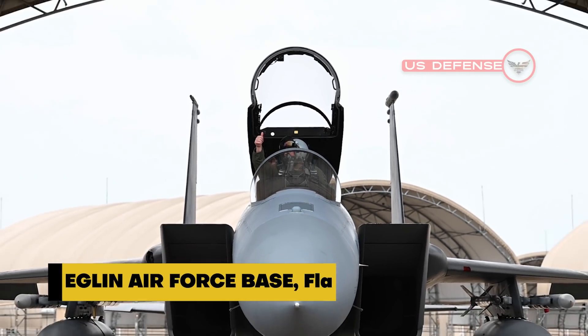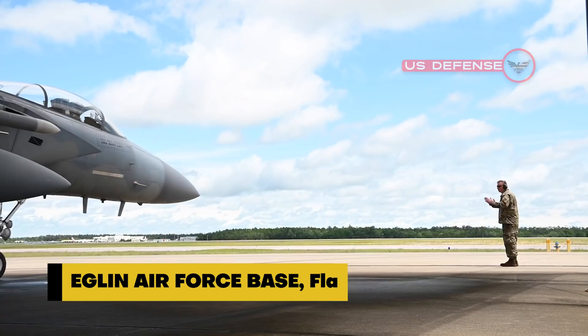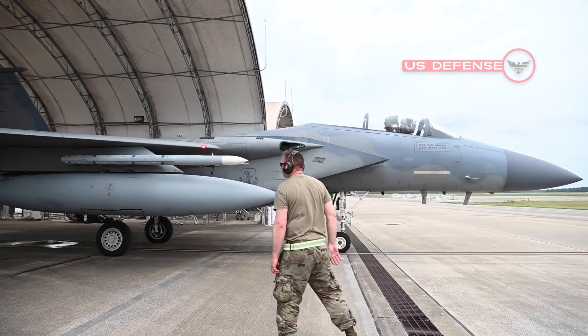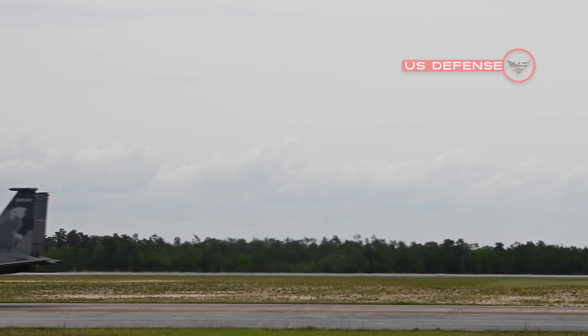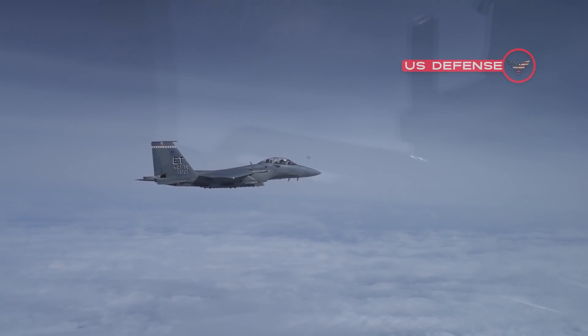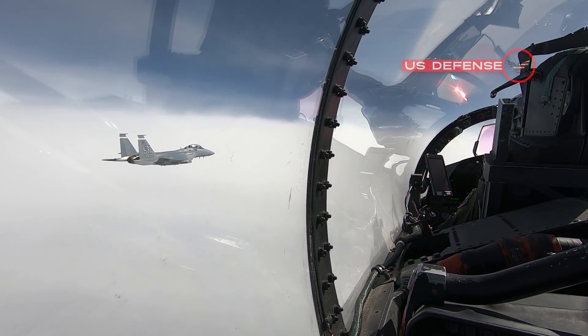Eglin Air Force Base, Florida — U.S. Air Force airborne weapons experts are asking Lockheed Martin Corp. to build six next-generation AGM-158C long-range anti-ship missiles, LRASM, for use against high-priority enemy targets like aircraft carriers, troop transport ships, and guided-missile cruisers.